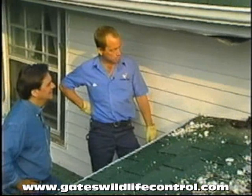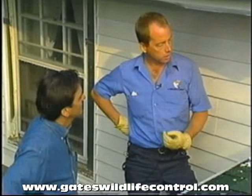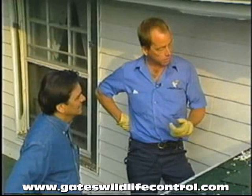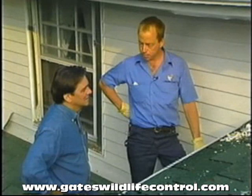Raccoons usually use a common latrine where they deposit their feces before or after coming out. Yes, in the raccoon's stomach there's a worm that lays its eggs in the feces, and one gram of feces can have up to a million eggs in it. If these eggs are ingested by a human being, it can be fatal. Fatal? Fatal. There's a young boy in the States right now that's dying from this disease. It's called Baylisascaris — the raccoon roundworm.